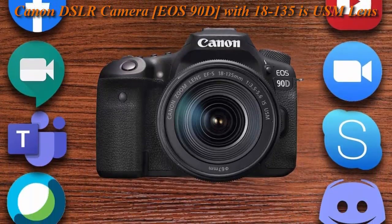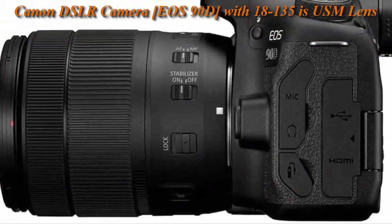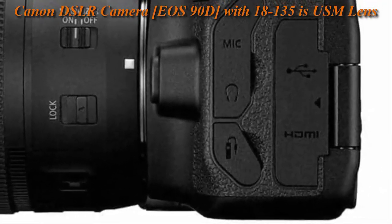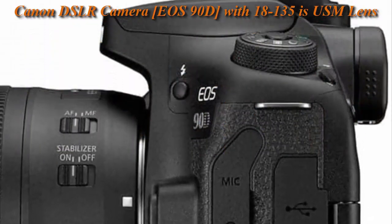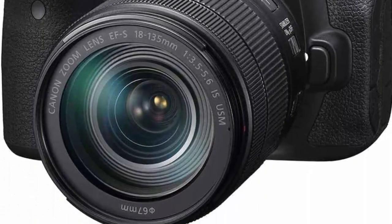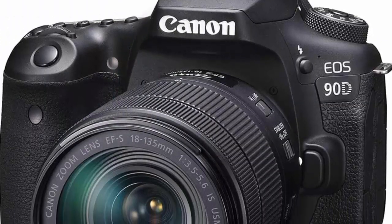High image quality with 32.5 megapixel CMOS APS-C sensor, high-speed continuous shooting of up to 10fps with no time lag during off-shooting, 4K UHD 30p / Full HD 120p video.